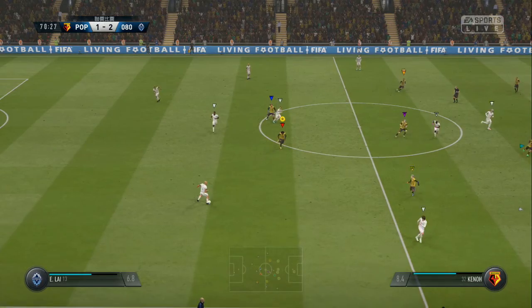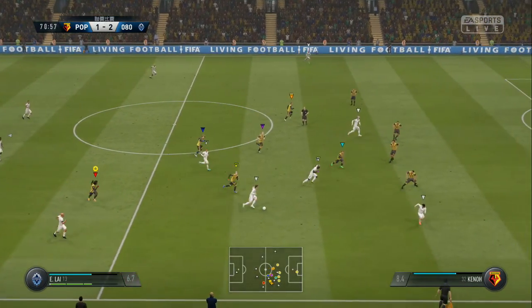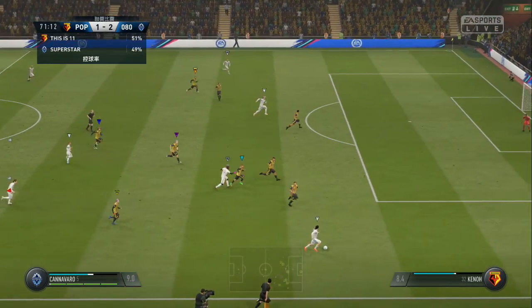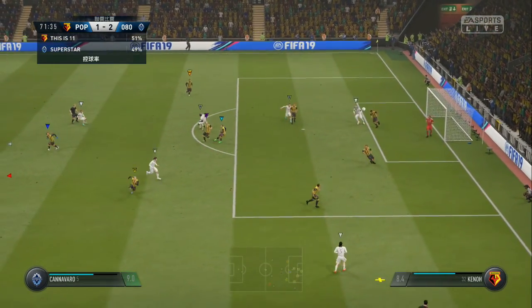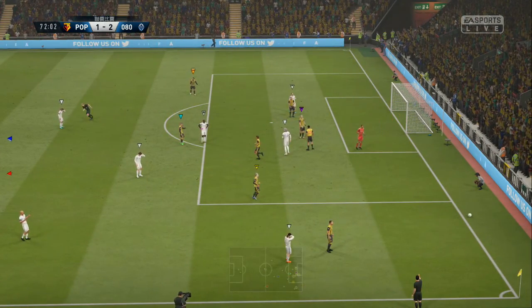Twenty minutes of the 90 still to play. And here they are on the attack. Well that's good defending — trying to get behind the defenders to get in a good cross.